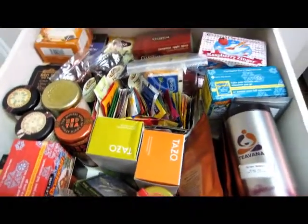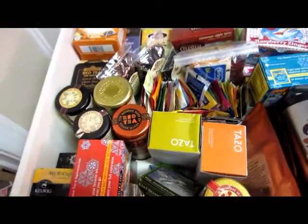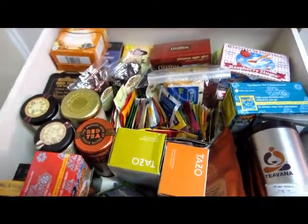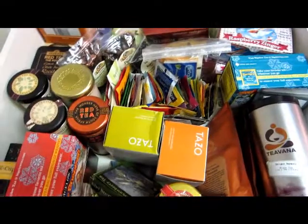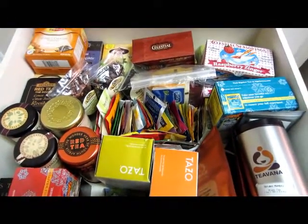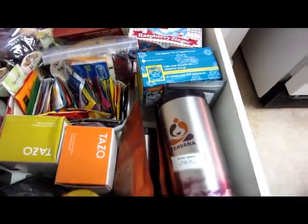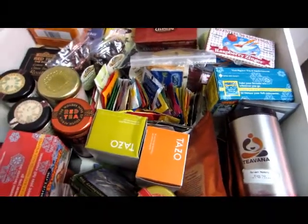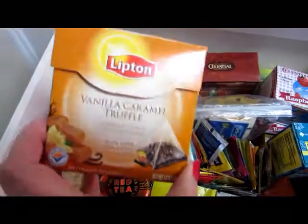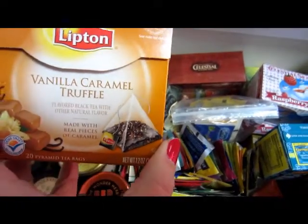I'm not showing this to brag or anything — I've just really been into tea lately and I'm so excited to share. A lot of it has been gifted or from swaps, and some has been purchased by me. So I'll just quickly go through and show you what I have. This here is some Lipton Vanilla Caramel Truffle tea bags — they're in the triangular shape. These are really nice and were gifted to me.